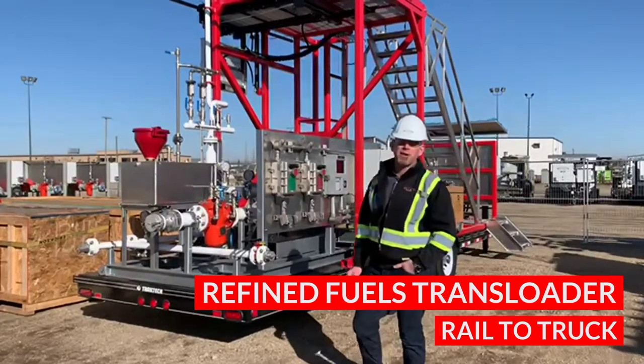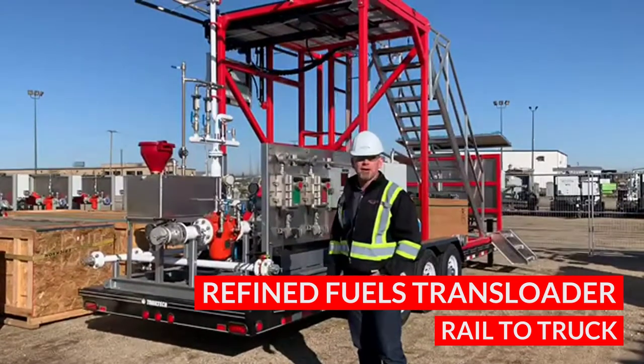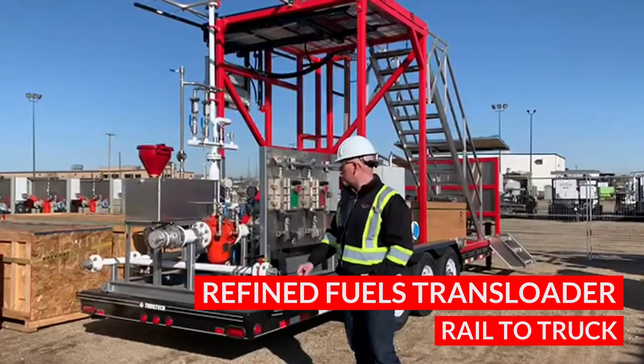What we have here is a brand new refined fuel transloader. This is for rail car to truck. It transfers diesel fuel, gasoline, ethanol, and most hydrocarbons.